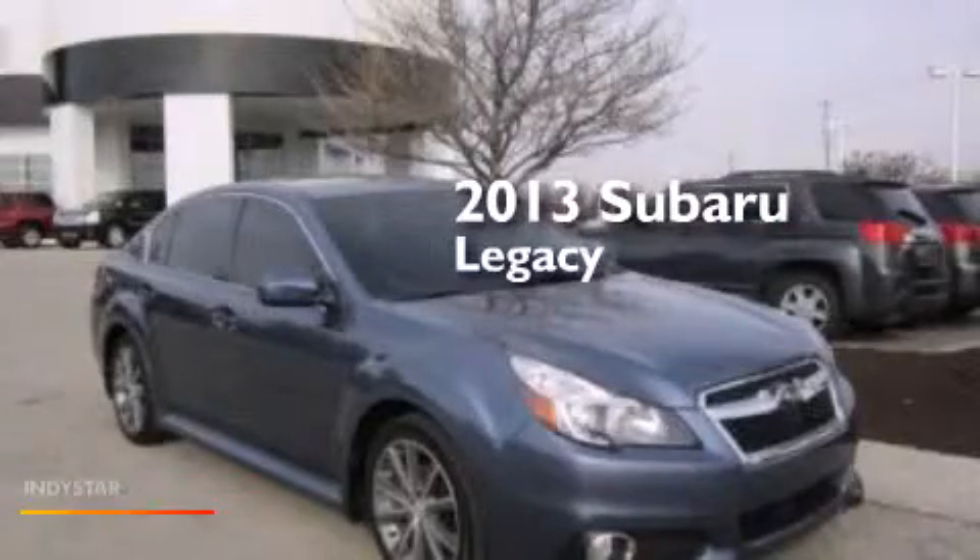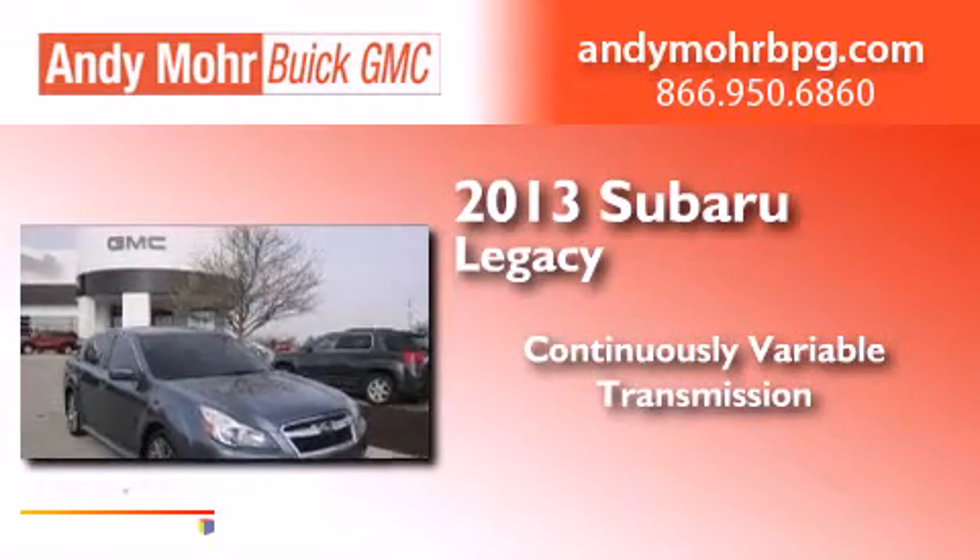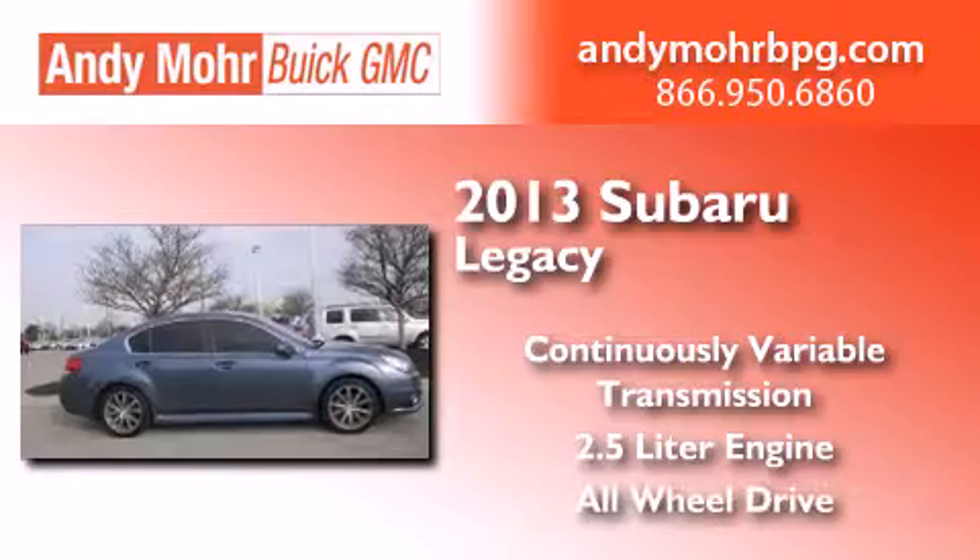This is a 2013 Subaru Legacy. This car has a continuously variable transmission, a 2.5-liter engine, and the added safety and control of all-wheel drive.